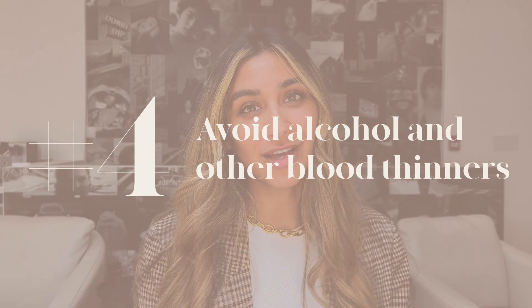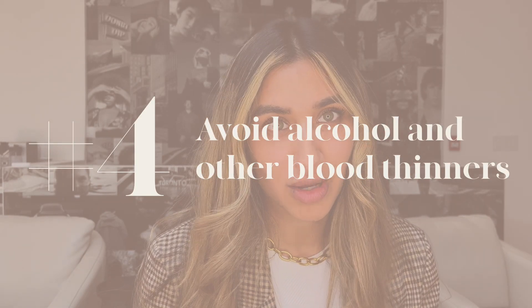Number four: you should avoid alcohol and blood thinners before your appointment. Alcohol is a big one because it causes your body to become more dehydrated. It's really important that you stay hydrated before your procedure and try to avoid stimulants like caffeine as well, as they can create more bruising and potentially more bleeding during your procedure. Natural blood thinners like alcohol, vitamin E, fish oil, and aspirin can also create more bruising after your procedure, so avoid those in the day or two leading up to your appointment and afterwards as well.